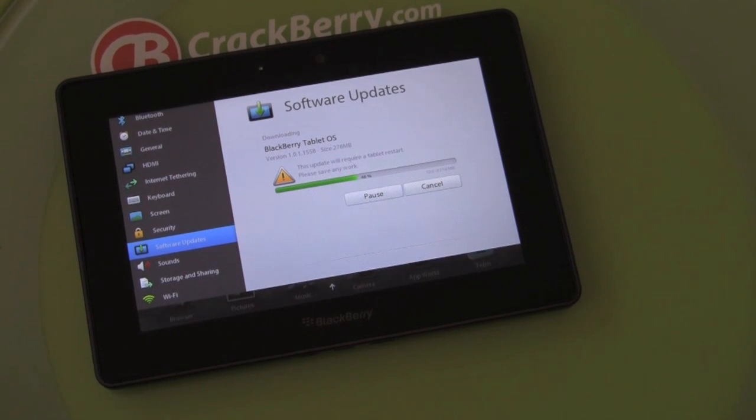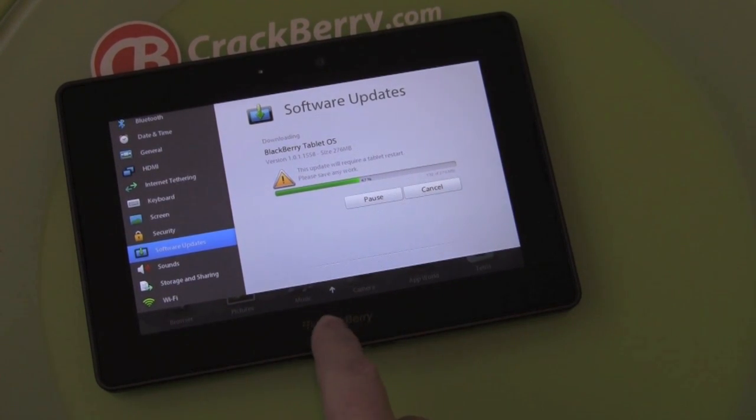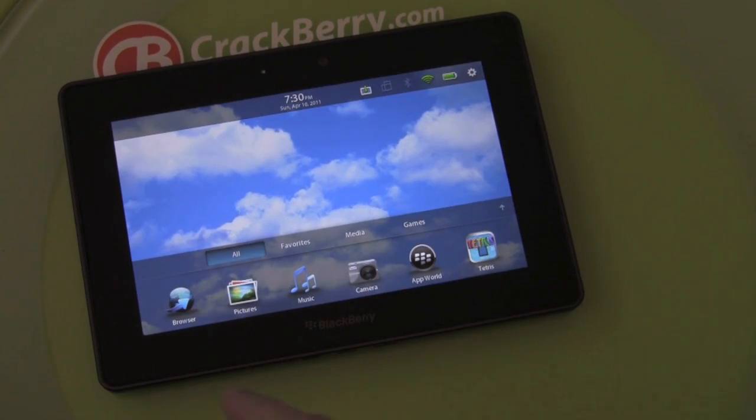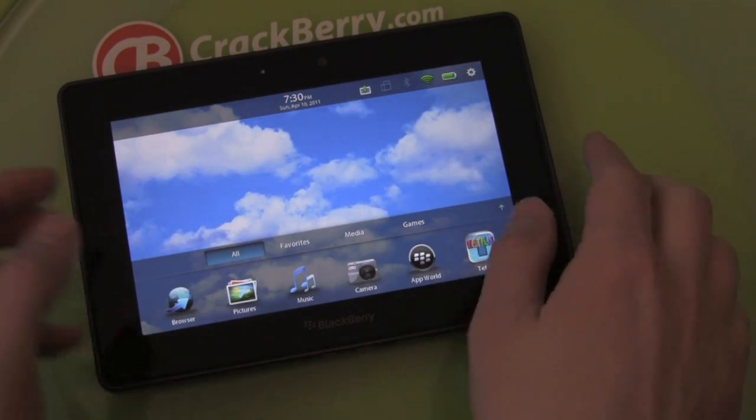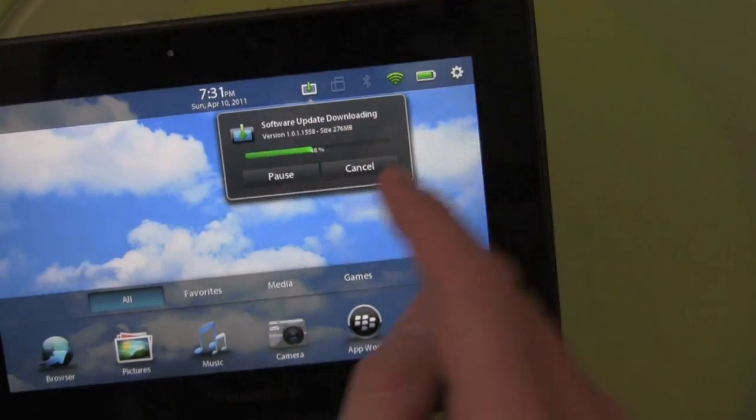We're still downloading, we're at 46%, but I just wanted to make note that while the software is updating you can still do other stuff on the Playbook. When you go back to the home screen you can see there's a new little icon added for software download in progress.